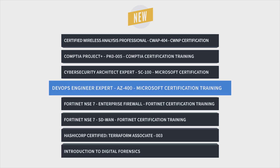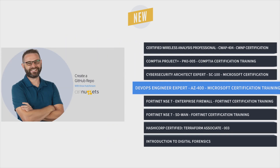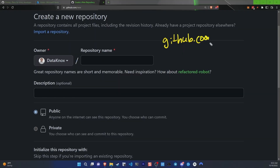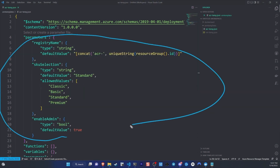First up, Knox Hutchinson brings us Microsoft Azure DevOps engineer training, which covers the objectives in the AZ-400 exam. Knox covers topics like building applications with Azure DevOps that implement continuous delivery, deploying applications with Azure DevOps, and managing dependency management in development.